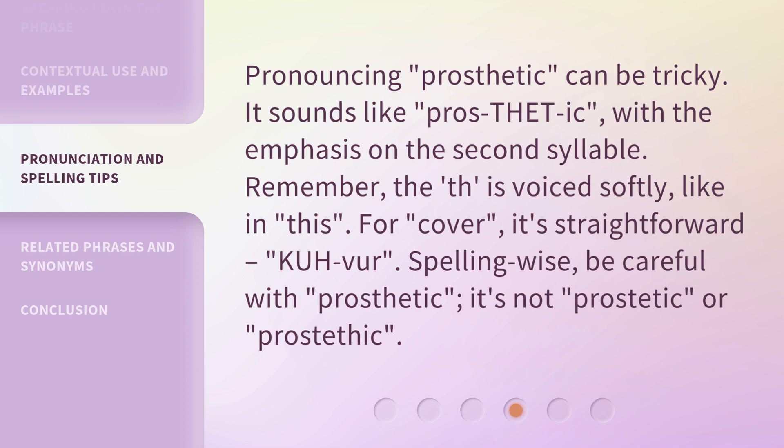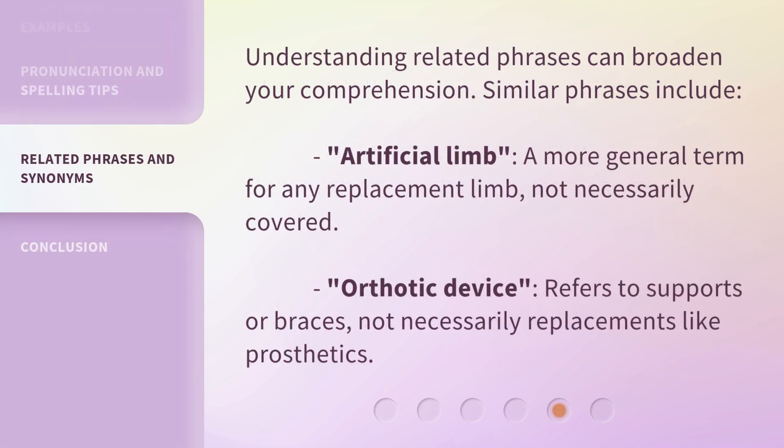Spelling-wise, be careful with 'prosthetic' — make sure not to misspell it. Understanding related phrases can broaden your comprehension. Similar phrases include 'artificial limb,' a more general term for any replacement limb, not necessarily covered; and 'orthotic device,' which refers to supports or braces, not necessarily replacements like prosthetics.